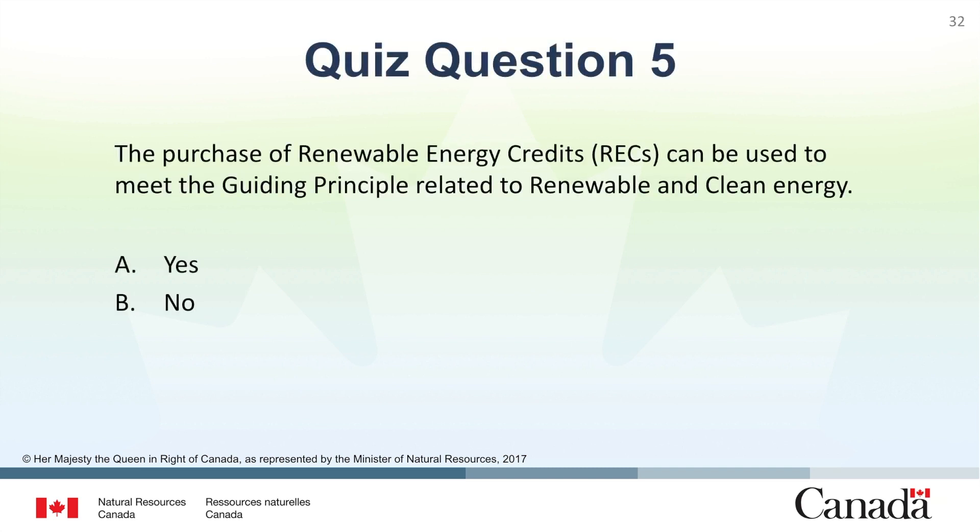Question 5: The purchase of renewable energy credits can be used to meet the guiding principle related to renewable and clean energy? A. Yes. B. No. The correct answer is A. Yes.